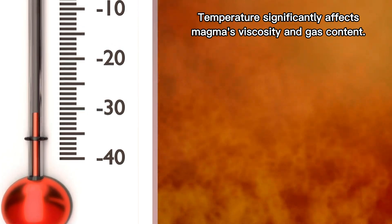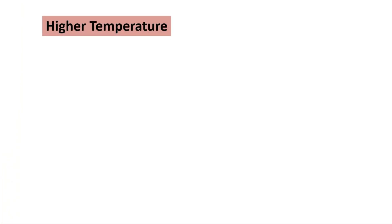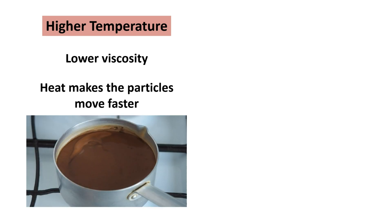Temperature significantly affects magma's viscosity and gas content. The higher the temperature, the lower the viscosity, because the heat makes the particles move faster — just like heating chocolate at a higher temperature, making it less viscous or thin.